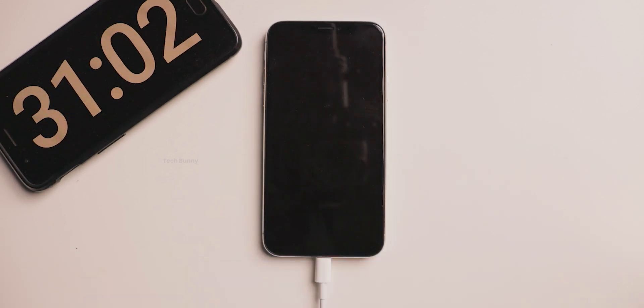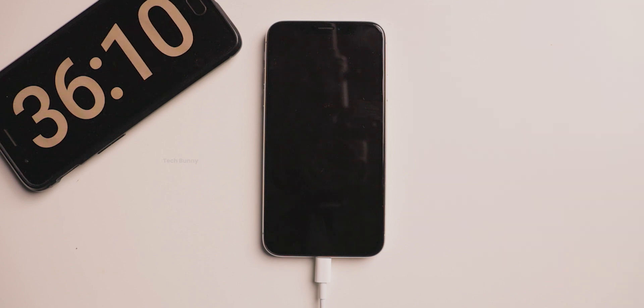Due to the low charging speeds, this mobile cannot charge under the 2-hour mark — but do note that this is an 8-year-old mobile phone. On those days, this was the fastest charging for iPhones. Right now we are observing 100W and 120W charging speeds, but no one cares about charging speeds if the battery backup is really good.